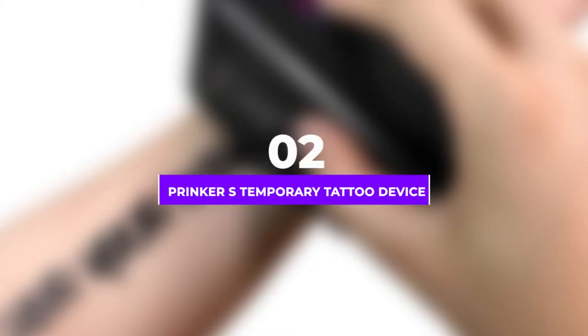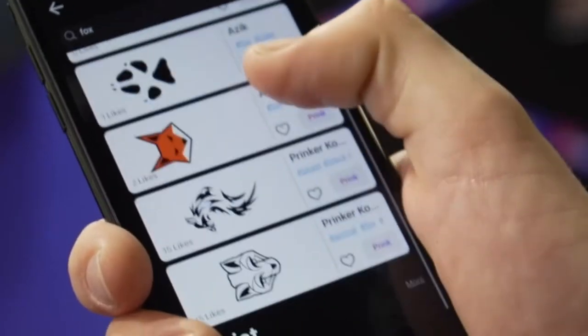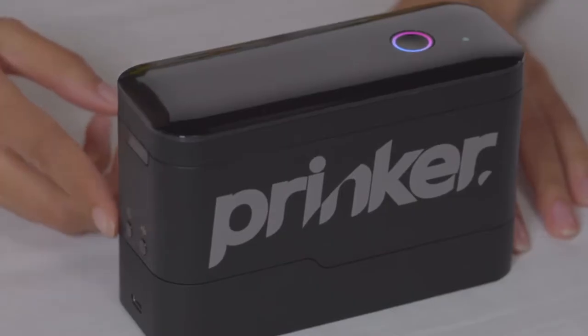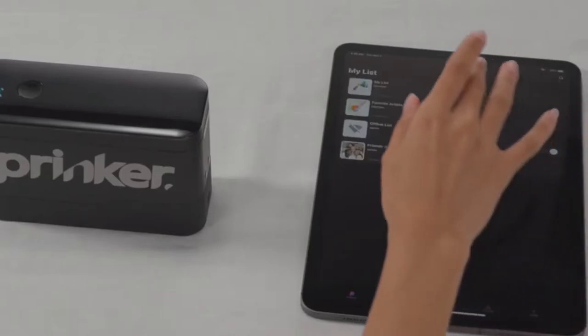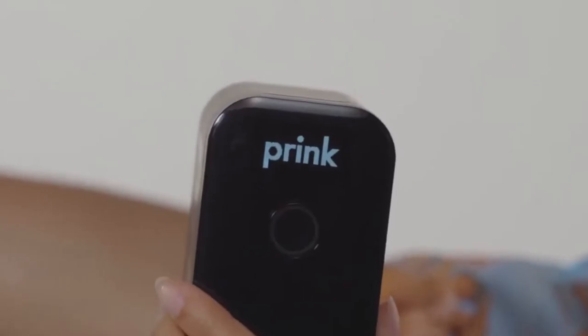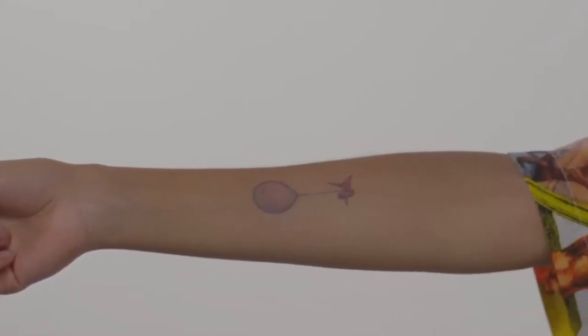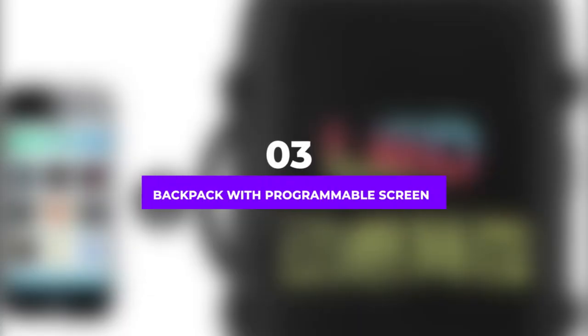Number two: Prinker S Temporary Tattoo Device, $131.51. The Prinker S temporary tattoo device works like a standard printer, even though the ink is made of cosmetic materials and is safe for your skin. You can choose a design from the app or make your own. The tattoos you make with the printer will last for a few days. The Prinker is the world's first temporary tattoo printer on the body, with a maximum print size of 0.8 inches wide by 39 inches long, a printing speed of three-in-one seconds, and a rechargeable lithium-ion battery of 7.4 volts, 950 mAh, lasting about four to five hours.